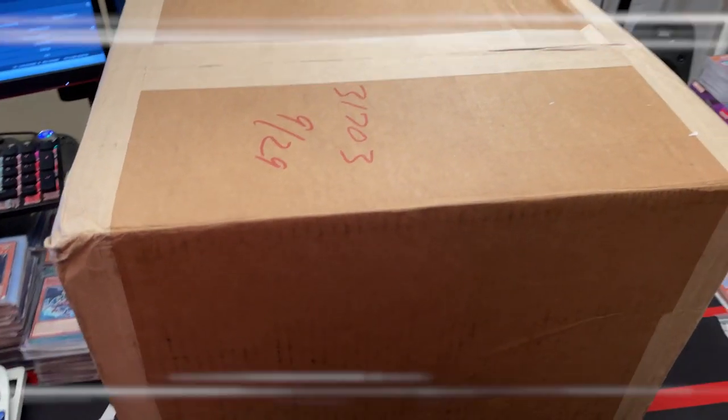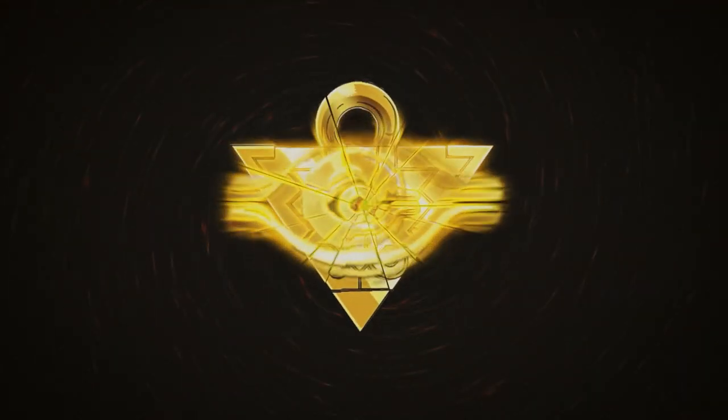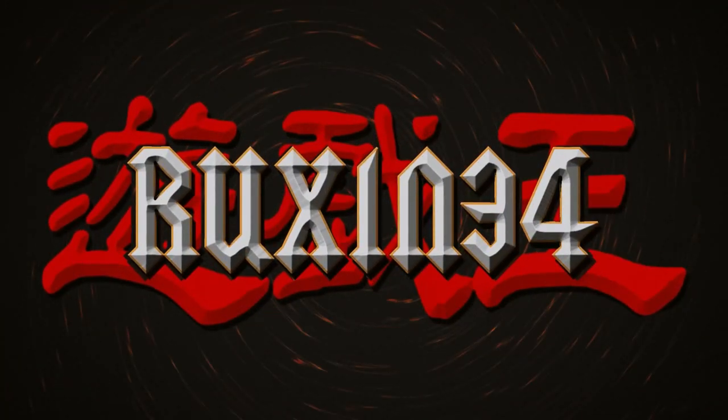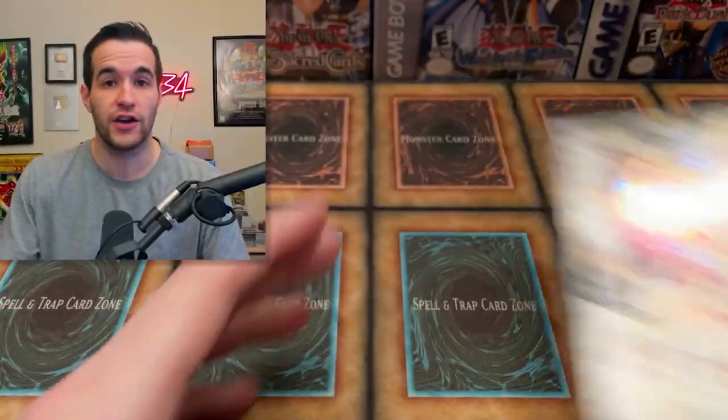This box contains over 200 PSA graded cards and we're going to be revealing the grades in this video. What's up guys, back with another epic video and as I said a 200 card PSA return coming up right now. We do have a giveaway, I'll be giving away this Dimension Force first edition booster box. All you got to do is like this video, be subscribed, turn on notifications, and let me know your favorite PSA graded card in this video.